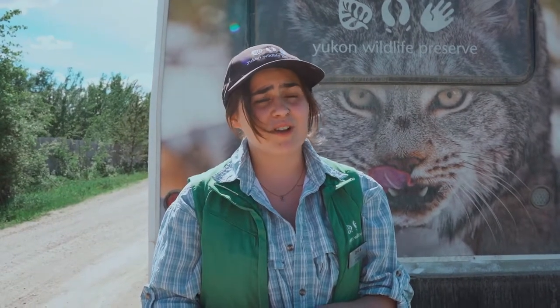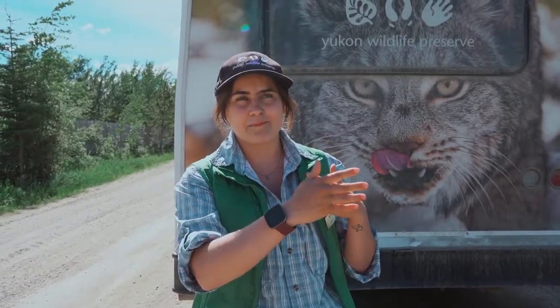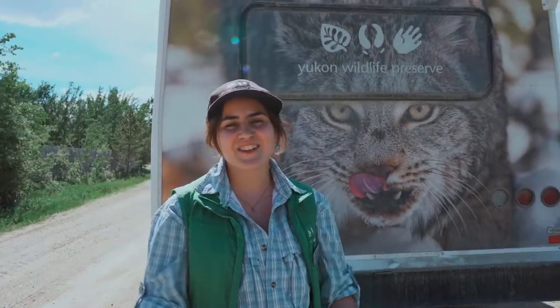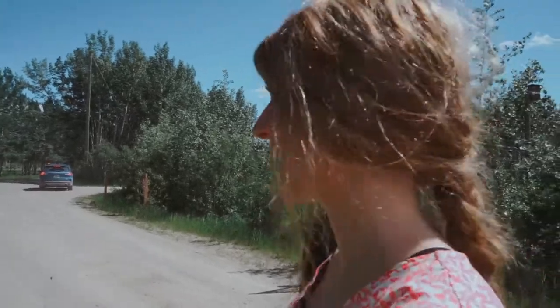Welcome to the Yukon Wildlife Preserve. We take in injured and orphaned wildlife with the end goal of bringing them back to the wild. We also provide education to the general public, whether from the Yukon or anywhere else in the world. There's a beautiful lookout in between the moose habitat and the female mule deer where you can see the beautiful mountains in the background. We look forward to having you here and hope you enjoy your stay.